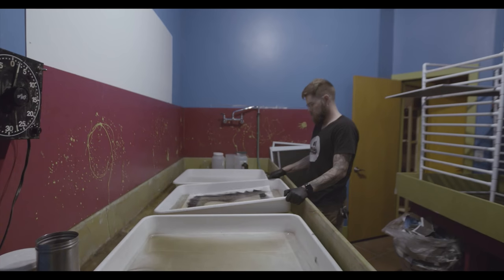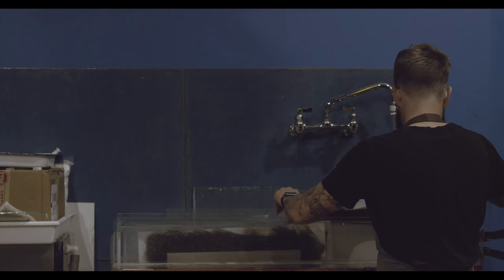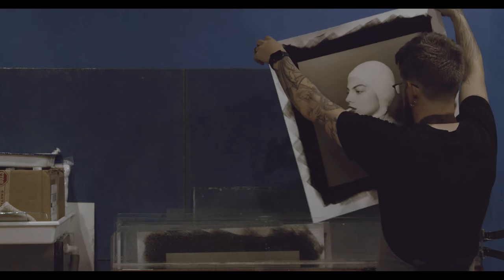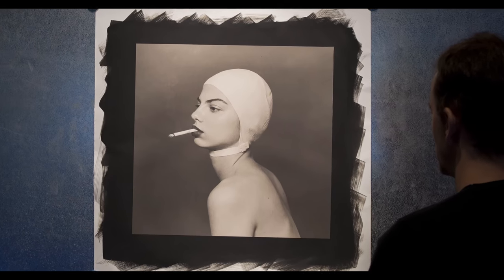He takes that, he puts it in another developer so that it can process out for a while. Timer's going — boom — he takes it over, he puts it in this other liquid, pulls it out an hour later, slaps it down on the table, and there it is: a real platinum palladium print.